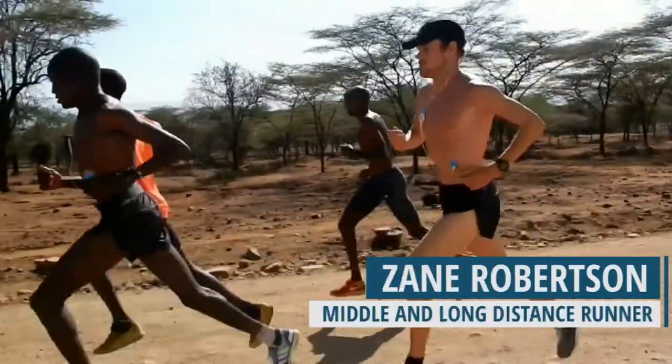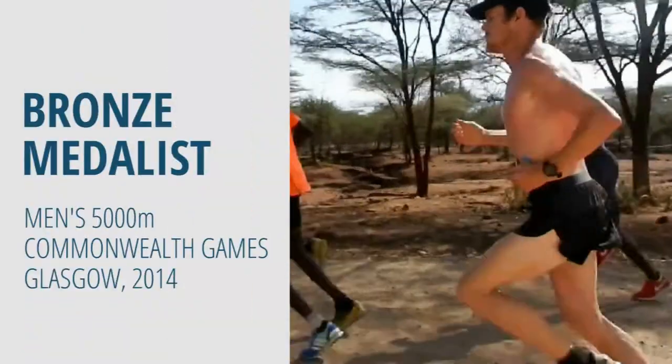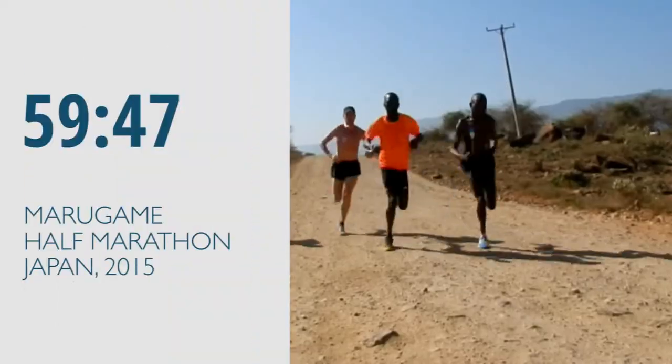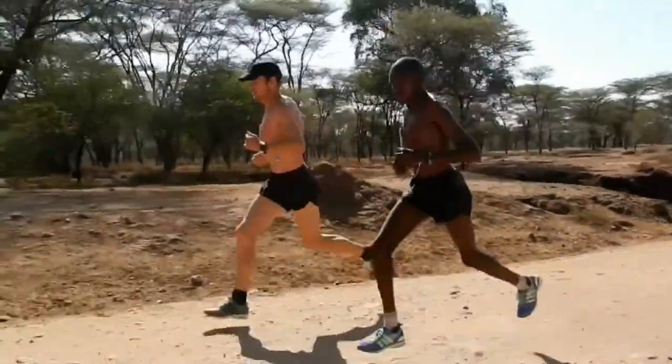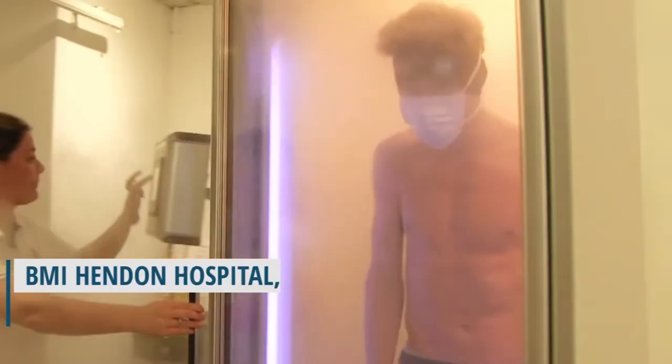My name's Zane Robertson. I'm a middle long distance runner, the current Commonwealth Games bronze medalist for 5,000 metres and I've run under one hour for the half marathon. I currently live in Iten, Kenya where I train, and I've come across to London where I'm visiting the BMI Hendon Hospital to treat my plantar fasciitis in my left foot.